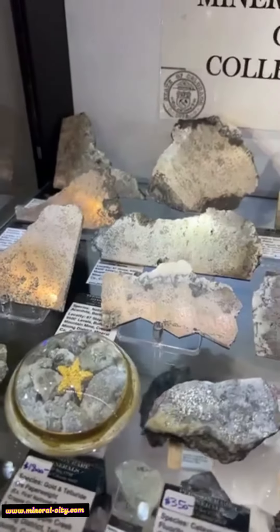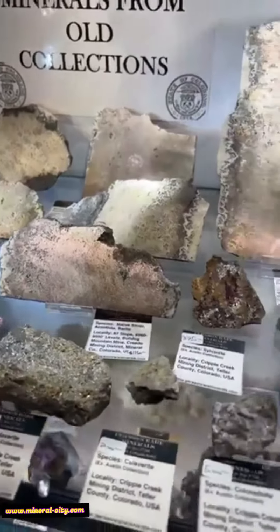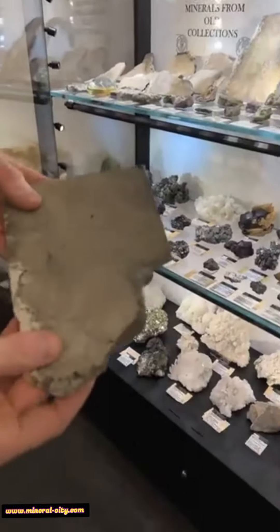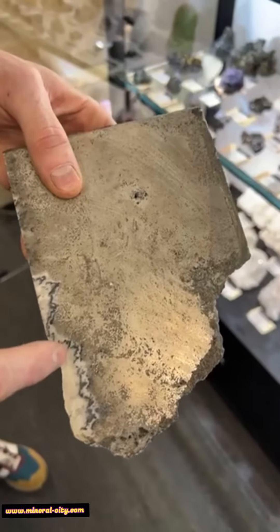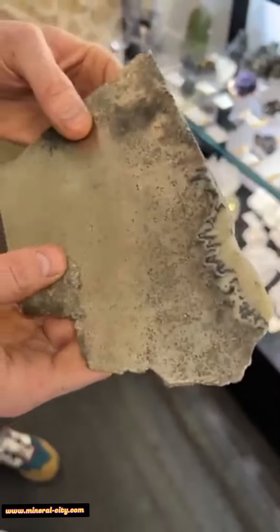This is quite rare for the locality to get really solid slices like this. So this is one of these amazing native silver slices, and you can see on the edge here is a little bit of white barite, and then the black is actually acanthite. This was cut here to show this incredibly dense native silver.